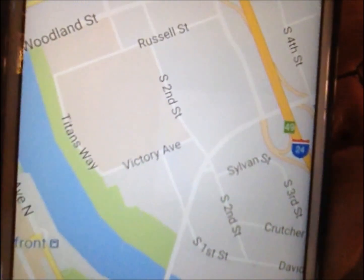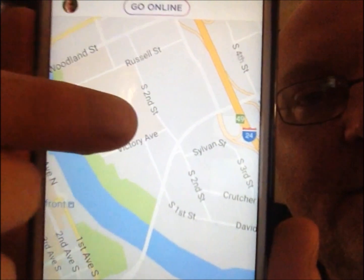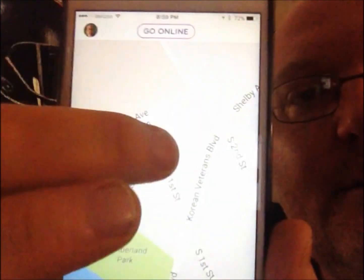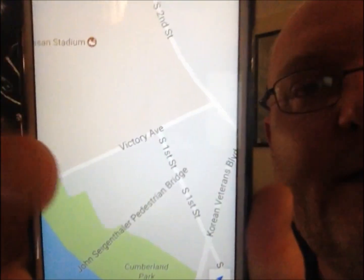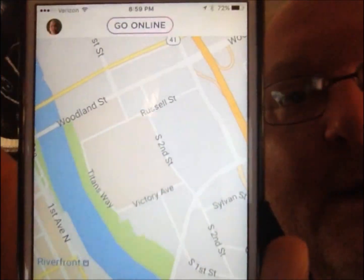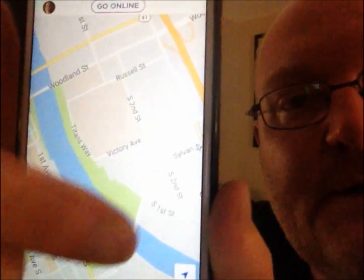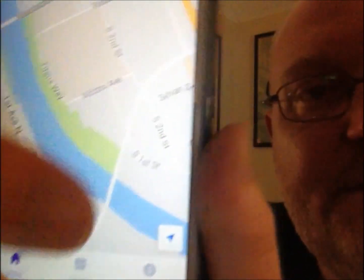So here's what I'm talking about. You see this right here? This is Nissan Stadium. Let's zoom out just a little bit. This secret passageway — you can see going across the river here is Korean Veterans Bridge.